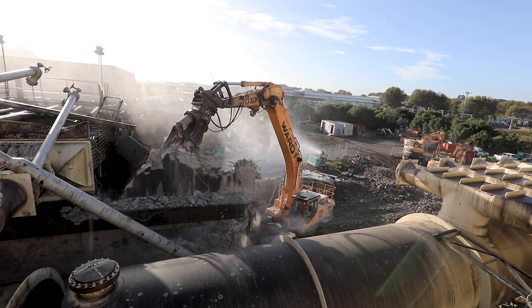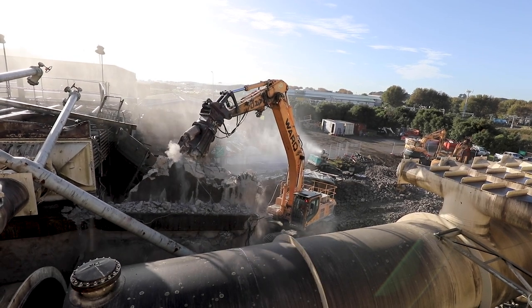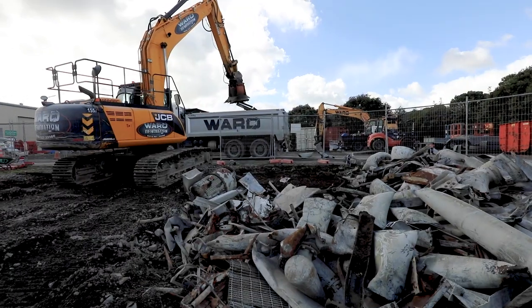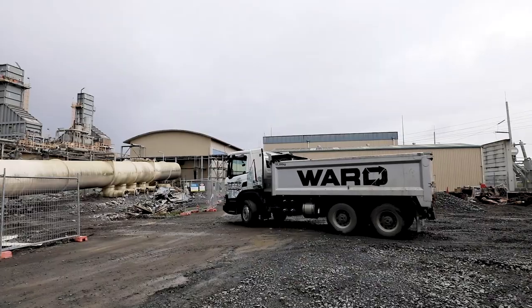All of the concrete here on site will be recycled into the foundations. The metal gets loaded into trucks and sent to our local scrapyard, where 100% of it is recycled.